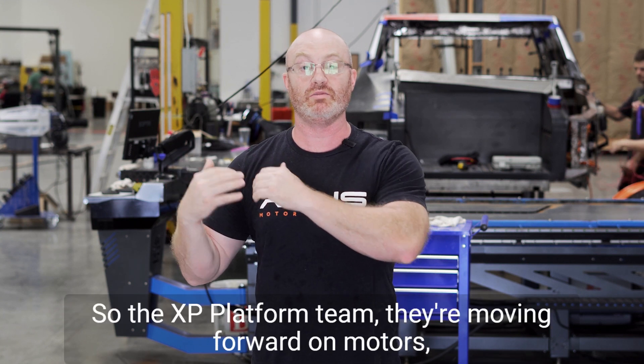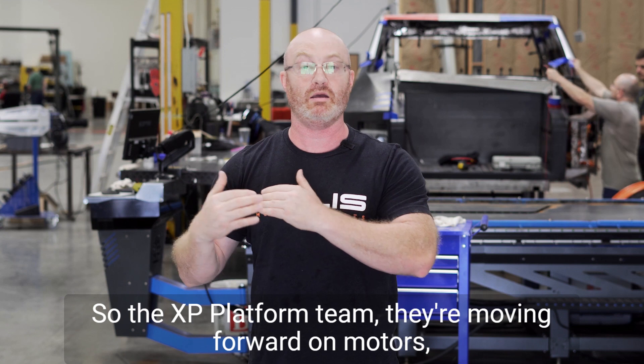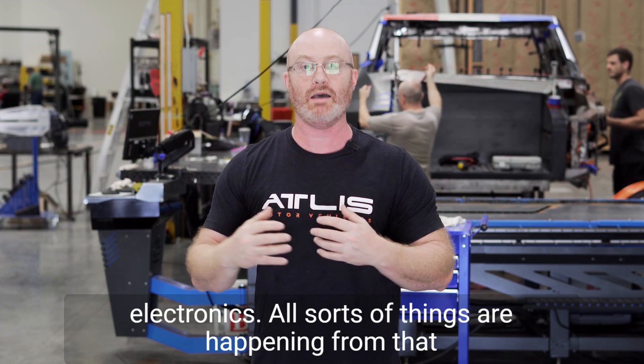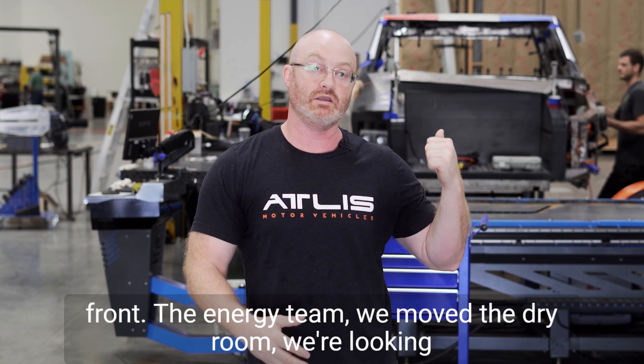The XP Platform team is moving forward on motors, gearboxes, interior systems, battery pack systems, power electronics — all sorts of things are happening from that front.